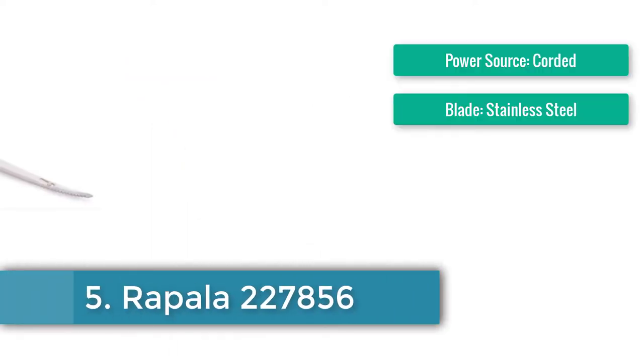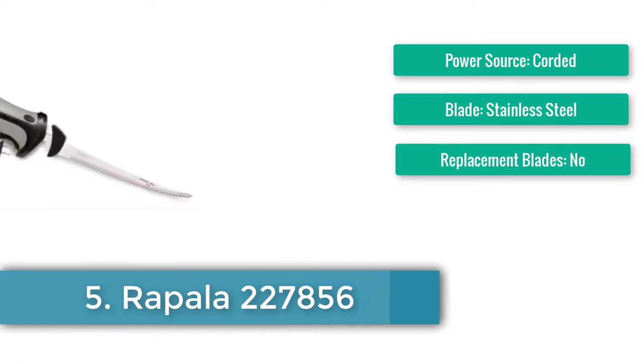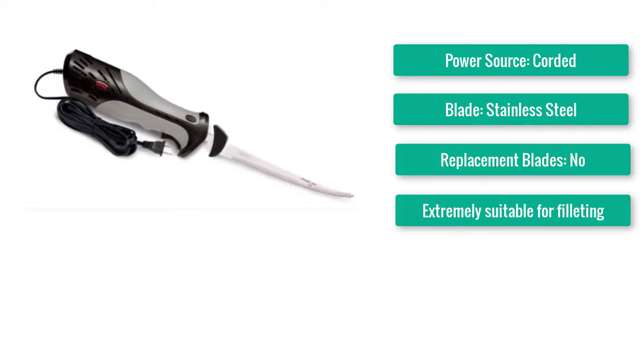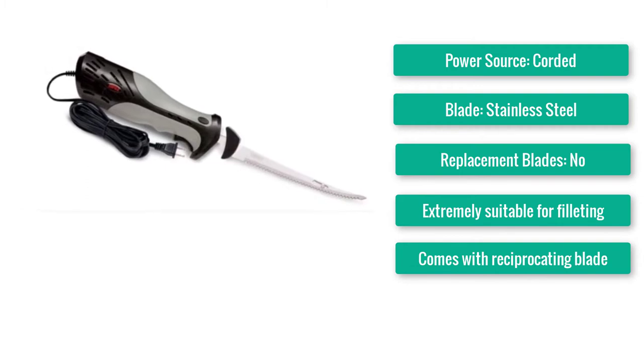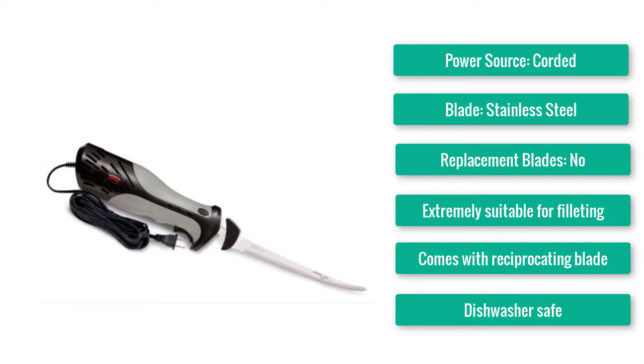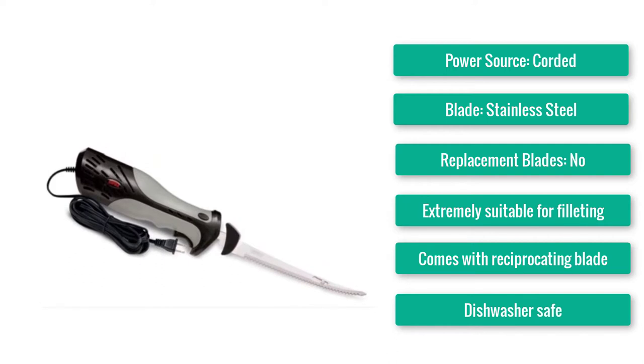Number 5: Best for Filleting — Rapala 227856. Power source: corded. Blade: stainless steel. Replacement blades: no. Extremely suitable for filleting, comes with a reciprocating blade, dishwasher safe, and very lightweight.